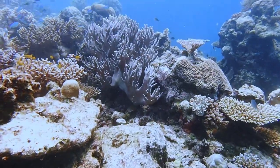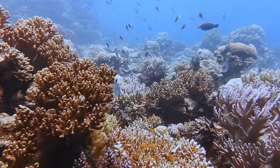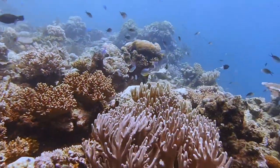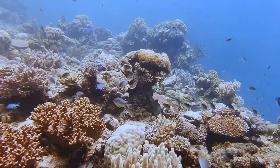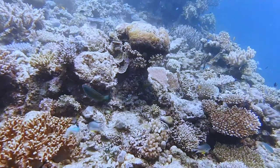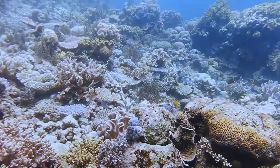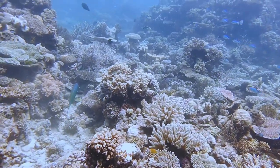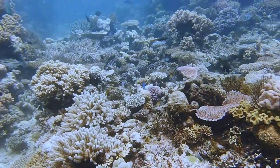Straight away I was absolutely overwhelmed with the coral. First thing for me was the sea temperature — it was 28 degrees centigrade. And for me it was just the colors, the amount of coral, so many different shapes, sizes, and colors, and the amount of marine life. You didn't have to go deep to see this — you could really see it from above if you're a snorkeler. Absolutely stunning.